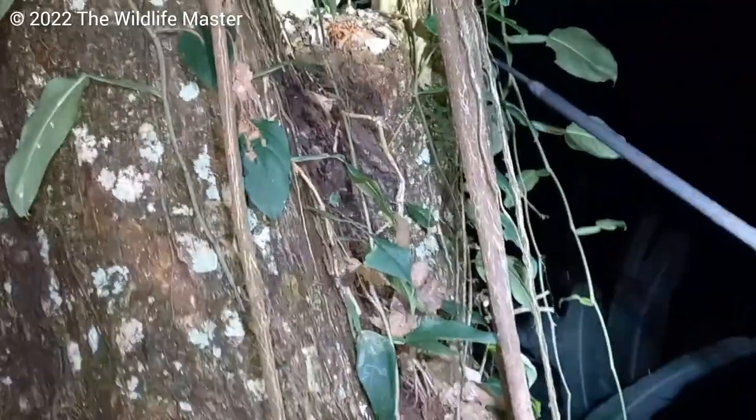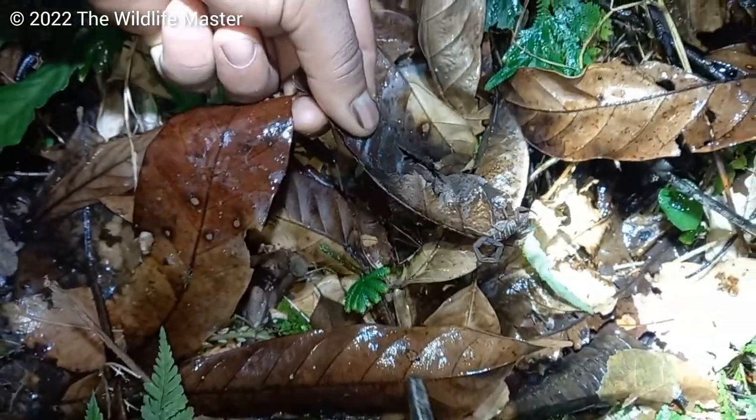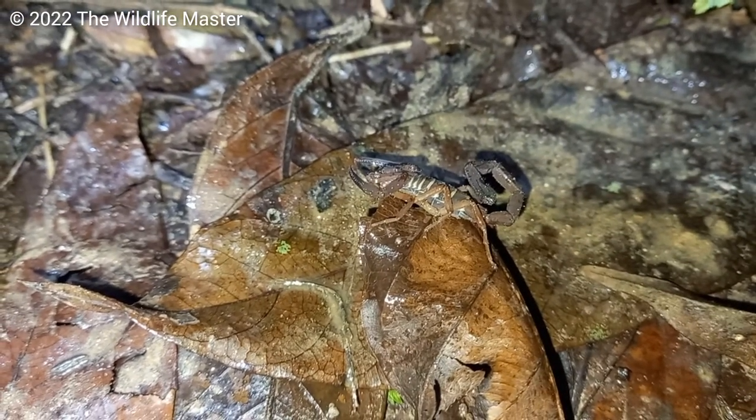Moving along - starting to drizzle now, but there is a scorpion where he dropped. That's a scorpion right there - a good-looking scorpion.